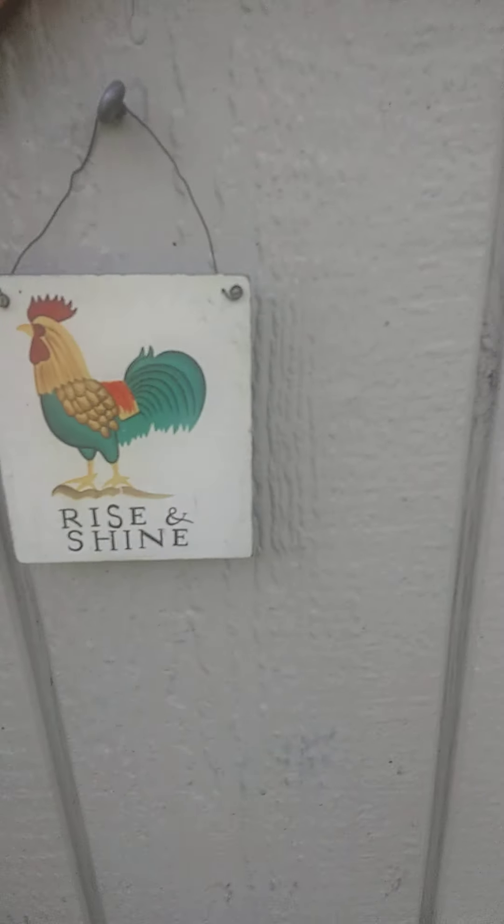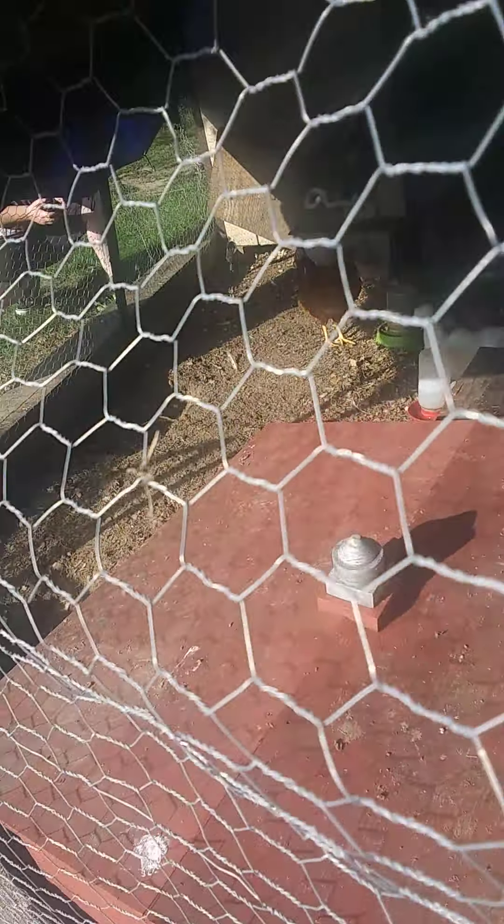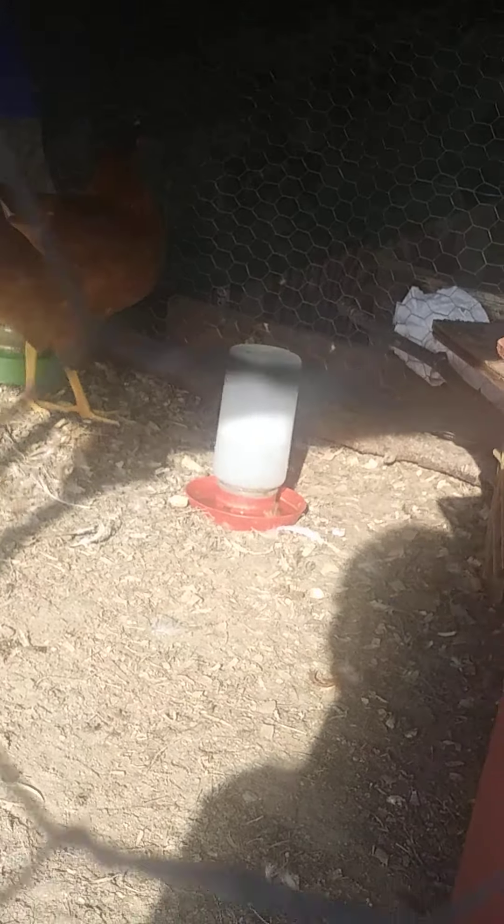It is 60 degrees out — the coldest it's ever gotten around here. Look at the back right here, they're all together. Cheryl will peck at him just to tell him to back off sometimes, but she's eating and they're sharing food.